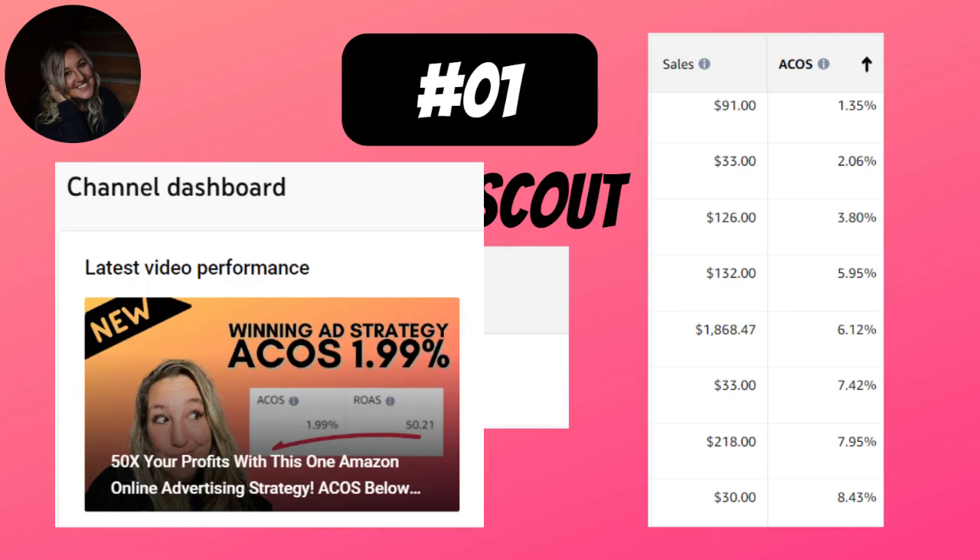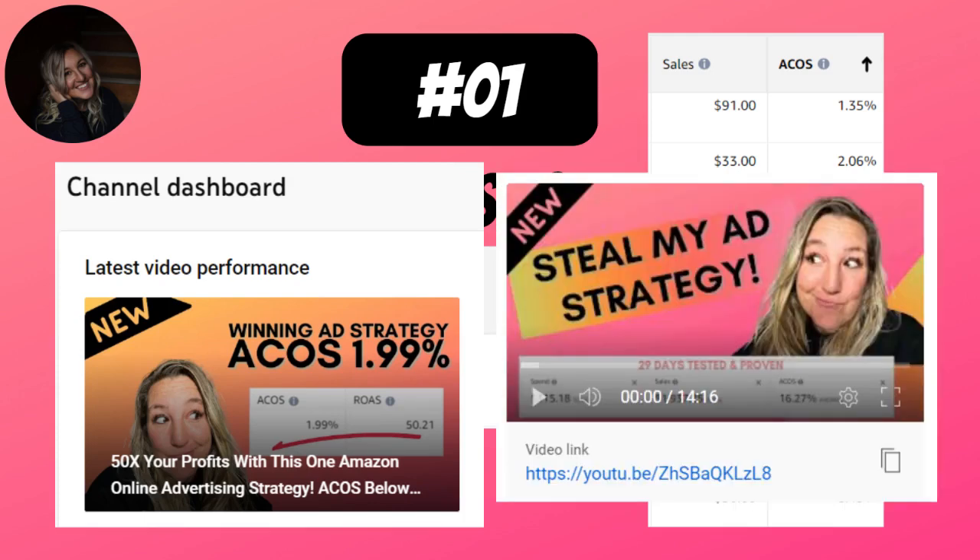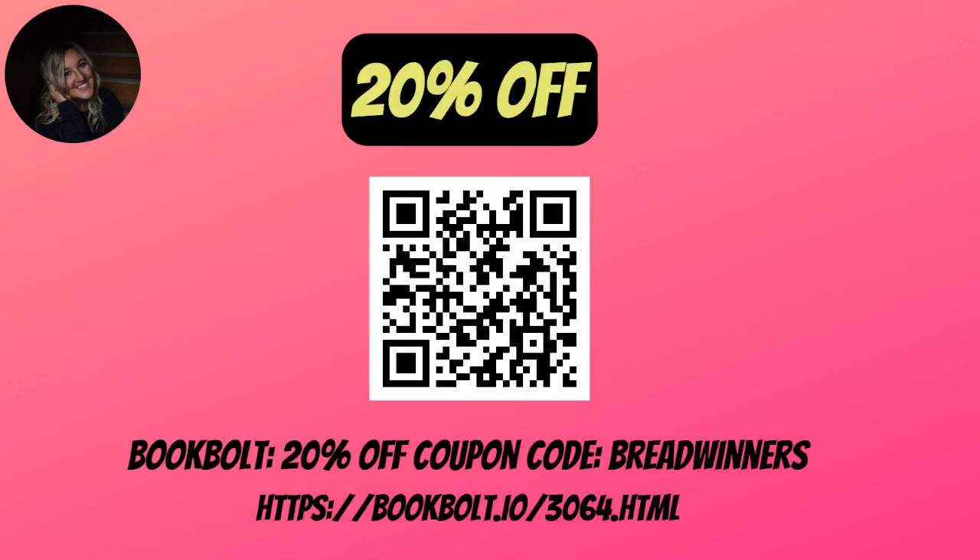You've seen my previous videos where I'm getting incredibly low ACoS by using this method. I've been doing it for a couple of months — these campaigns are generating tons of sales by going after particular keywords. My winning ad strategy kept me under 2% ACoS, and the video on the left shows an ad strategy that's only 60 days old. The ACoS will go up and down a little, but 60 days under 2% ACoS — I'll take that.